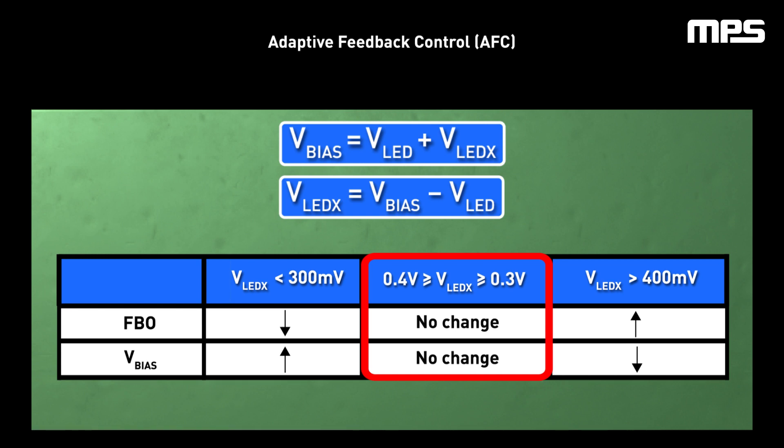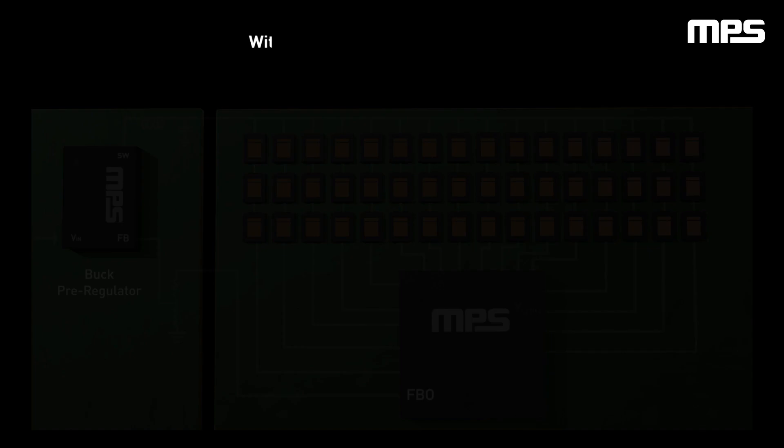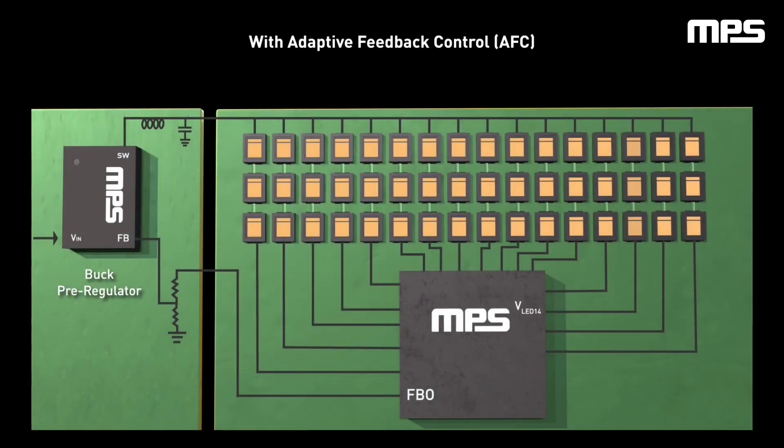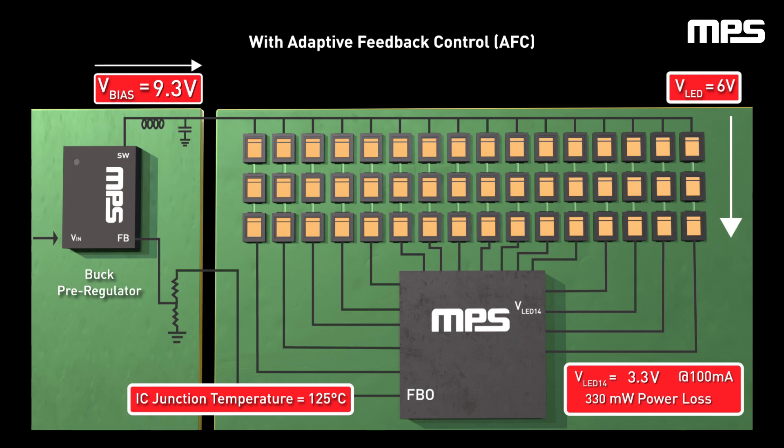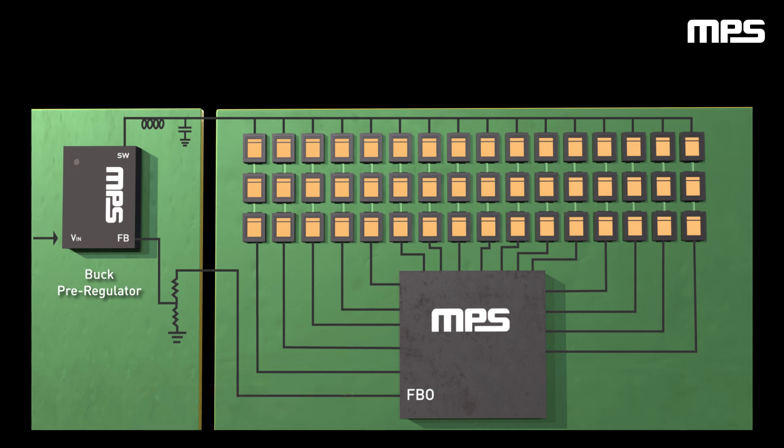It is operating with enough headroom on all channels to regulate correctly, but is sinking the least amount of current and therefore maximizing efficiency. In the prior hypothetical example, channel 14 with a VBIAS of 9.3V that only requires a 6V drop across its string of LEDs has a VLEDX of 3.3V — in other words, VLED14 has breached the high-band of 400mV. AFC will reduce the duty cycle of the pre-regulator until 6.3V is achieved at VBIAS. Current sinking is kept at a minimum of 300mV and overall efficiency is maximized.